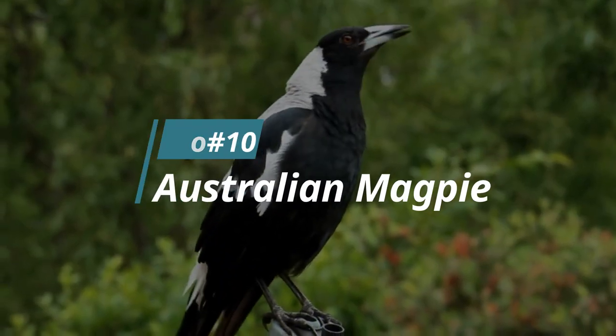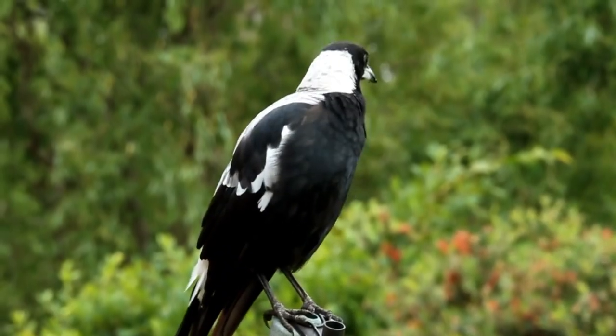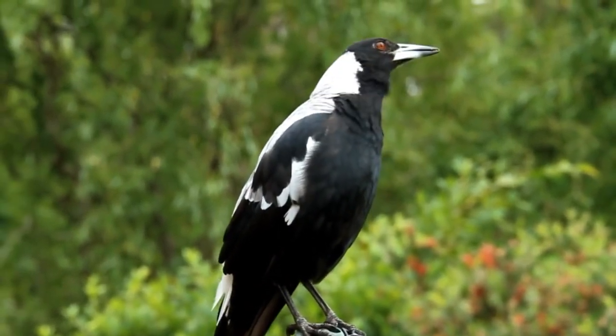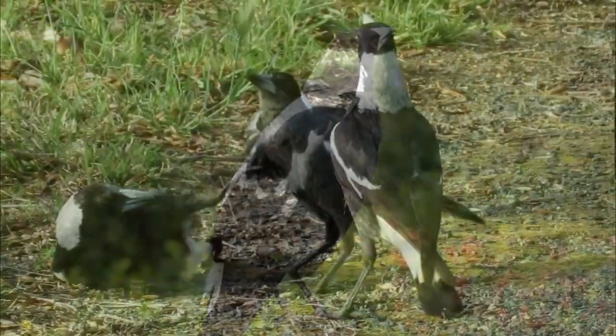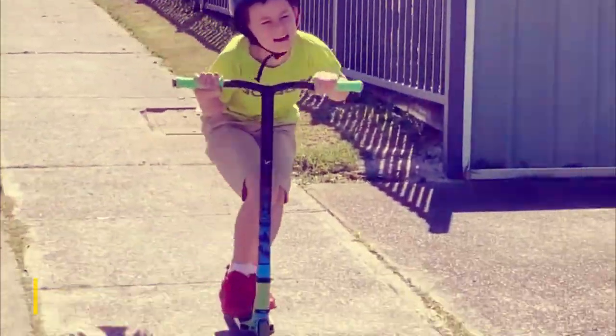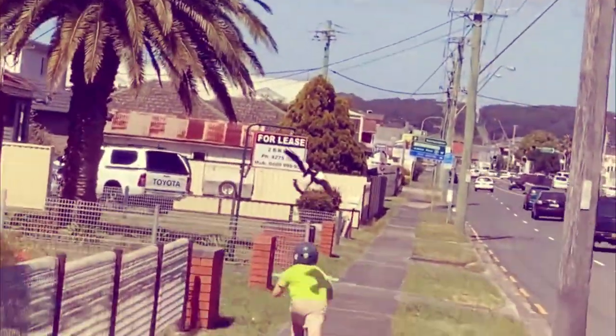Number 10: The Australian Magpie. They appear as handsome black and white creatures being just over a foot in length, but they can also be one of the most feared birds. When they are convinced that their nest is at risk, they're not afraid to attack humans. Magpies have a lifespan of over 25 to 30 years, and during the breeding season the magpie can become overly aggressive.